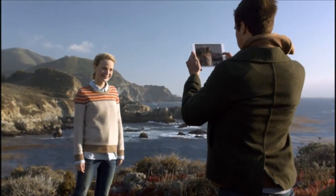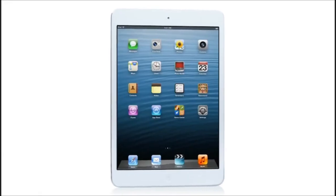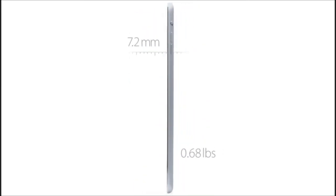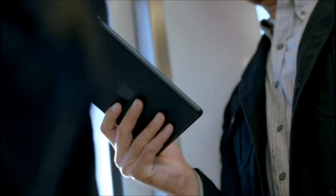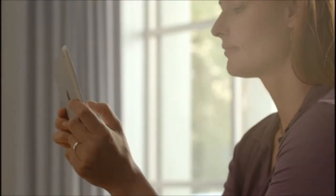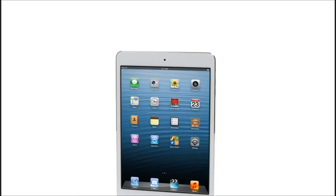We also redesigned the iSight and FaceTime HD cameras, and they allow you to take amazing photos and HD video. We've been able to build all of this technology into a device that is only 0.68 pounds and 7.2 millimeters thin. All of these efforts combine to make a product that is incredibly thin and light and has absolutely remarkable levels of fit and finish.